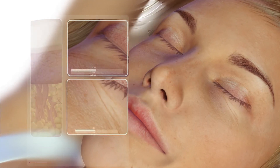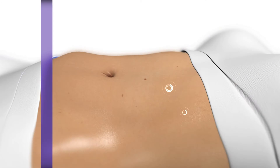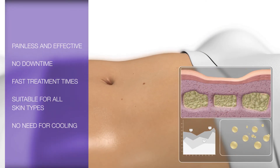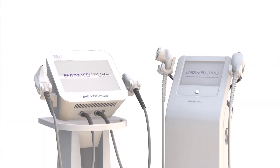3Deep's dermal penetration and unparalleled volumetric heating provides consistently superior results in dermal rejuvenation for the face and tightening and contouring for the body. EndyMed's 3Deep technology. The complete aesthetic solution.